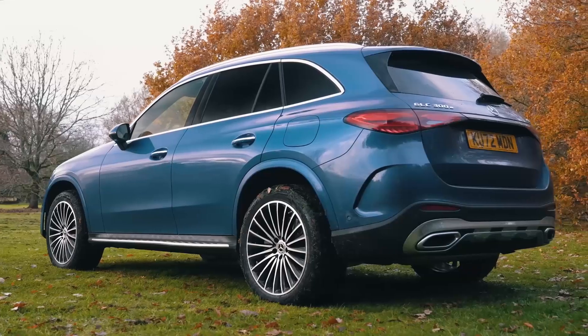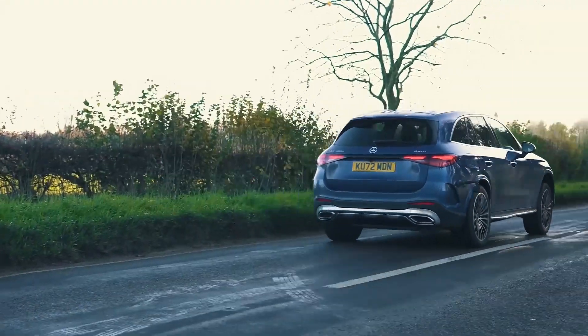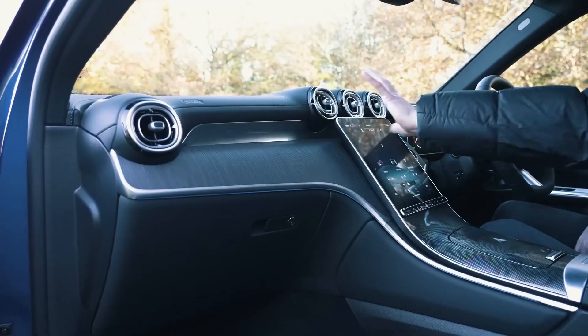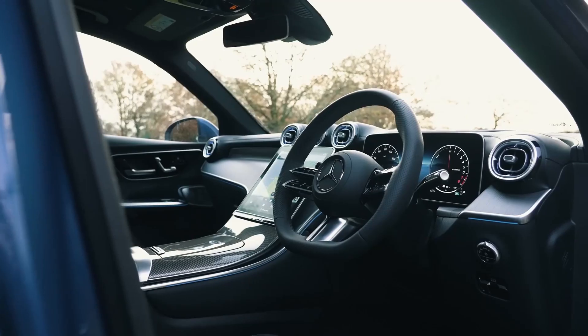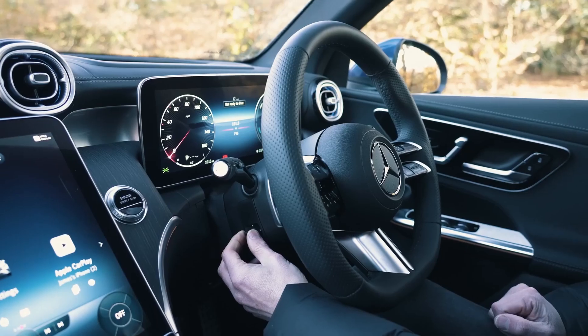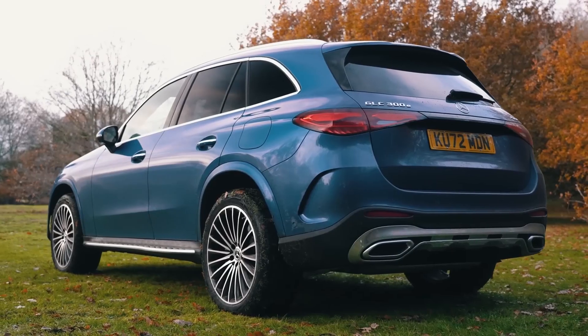2023 Mercedes-Benz GLC. The 2023 GLC inserts the special Mercedes-Benz magic into the compact luxury crossover segment. The category is filled with excellent vehicles, but the GLC cuts through the masses with a solid base model, a high-performance AMG variant, and a coupe with its own sleek style.